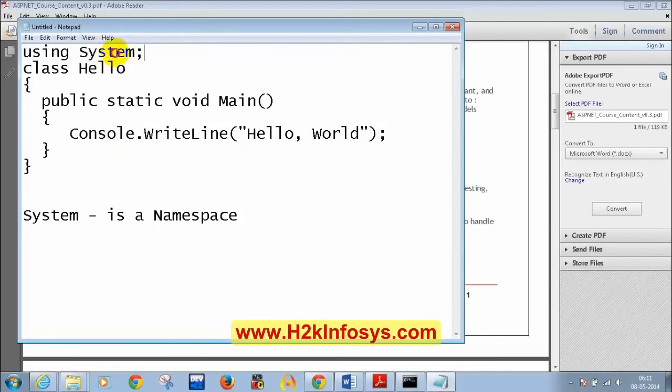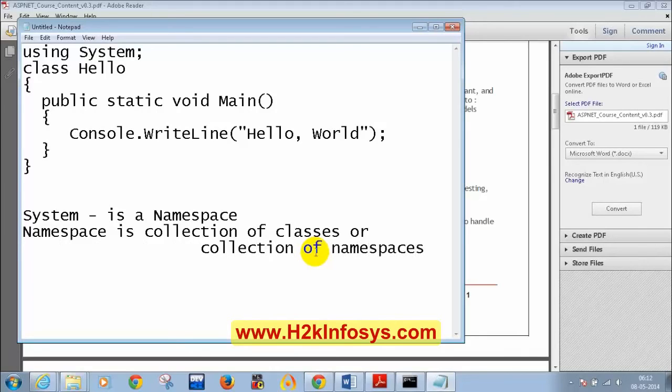System is a namespace that contains the Console class and the WriteLine method. So to use Console.WriteLine you need to include 'using System' because Console is a class present inside the System namespace.